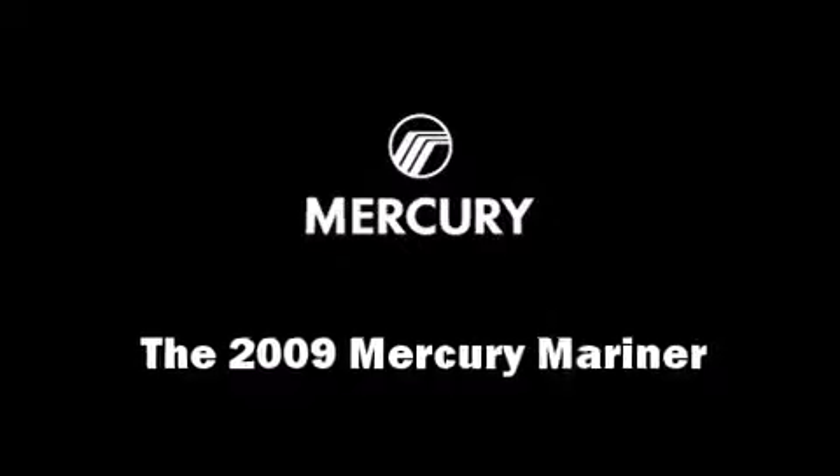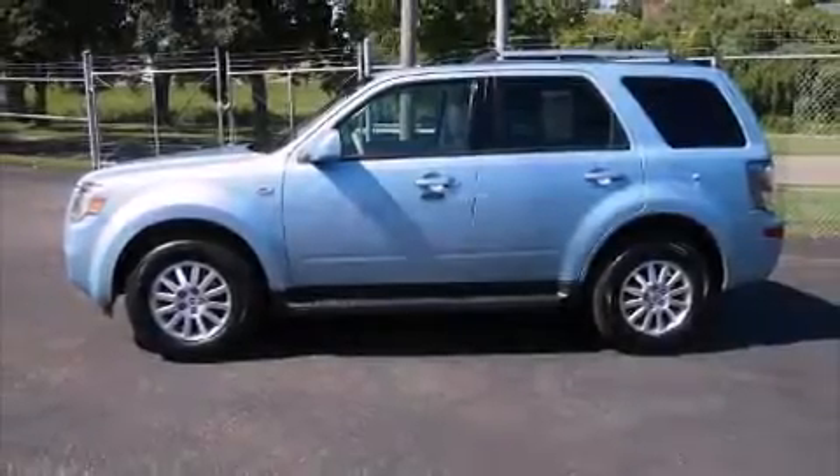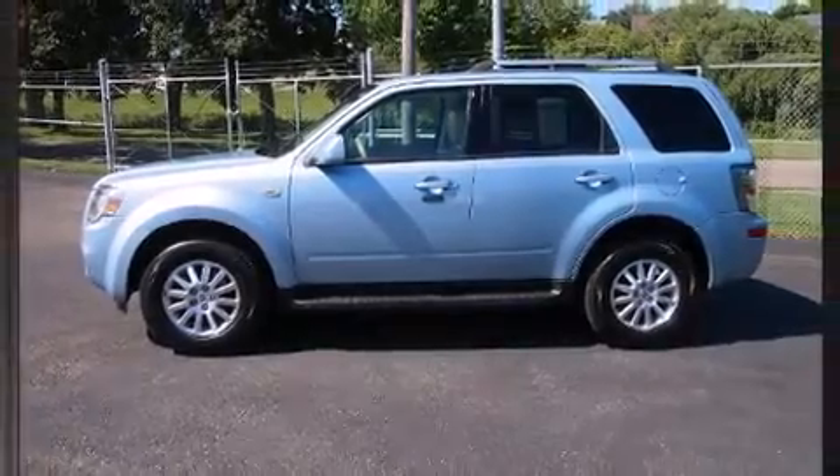Come test drive this 2009 Mercury Mariner. Under the hood, you'll find a six-cylinder engine with more than 230 horsepower.